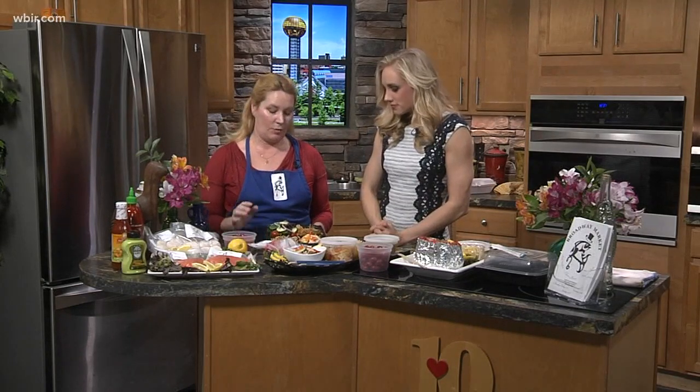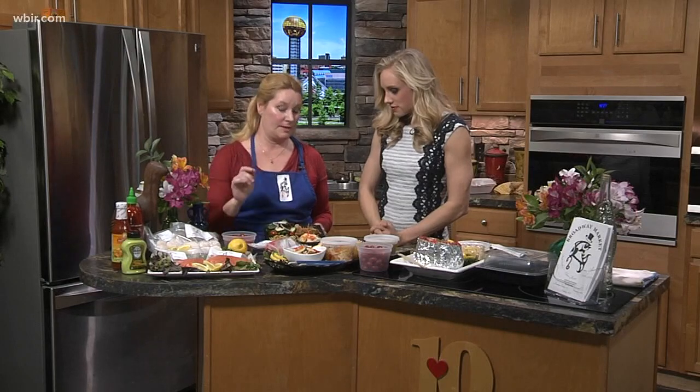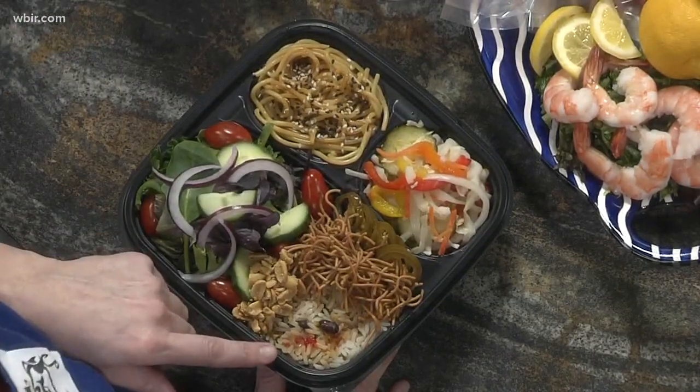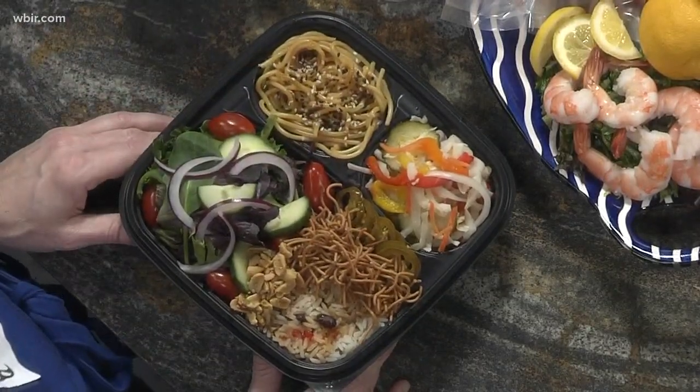This is the poke bowl without the protein. It has an organic salad, sesame noodles, pickled vegetables, black beans and rice, rice noodles, jalapeños if you like — you can make it spicy — and peanuts. You can also do it in a burrito, which is what this is right here. It's got flaming hot Cheetos in it too, so it's really good.